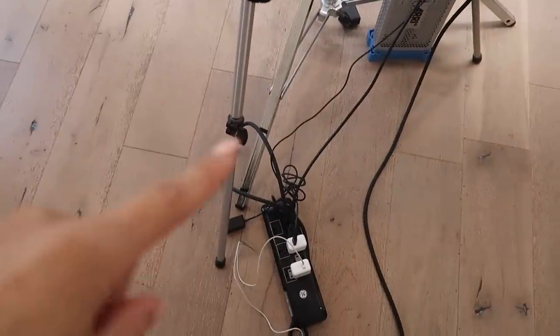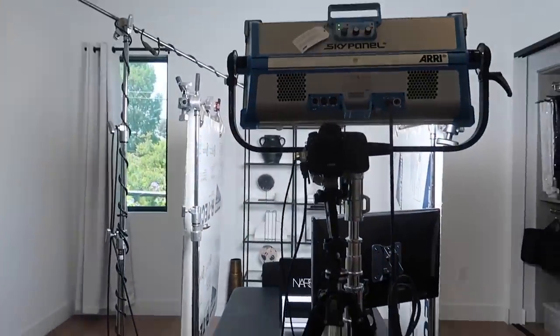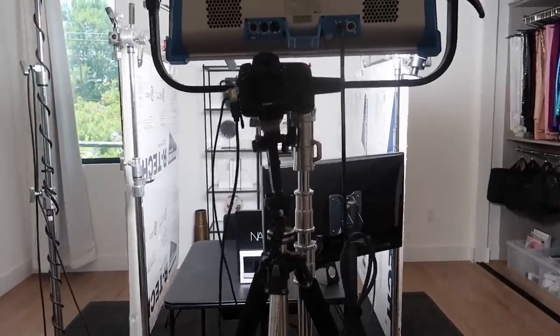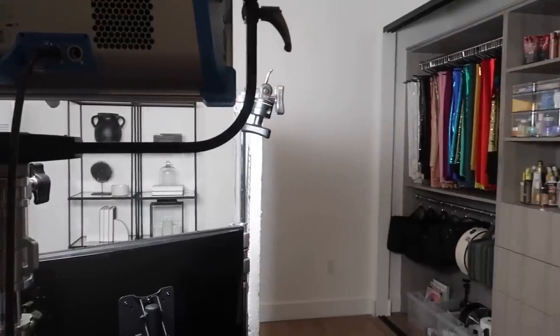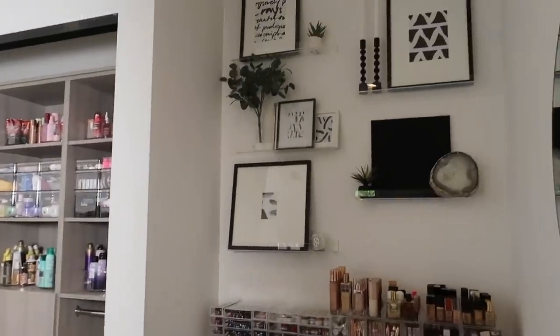My goal for this room is to eventually hide all the cords. I don't know how that's going to work, but I would love to see no cords, pipes, everything just floating — and then when I'm done, you push a button and it goes away. That's what I wish. And then from there, when you turn to this side, this is where all my makeup and products are stored.